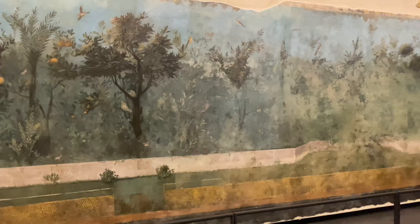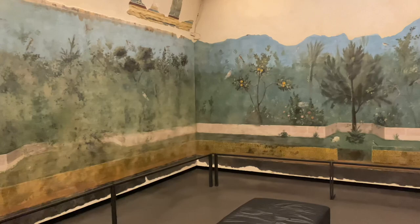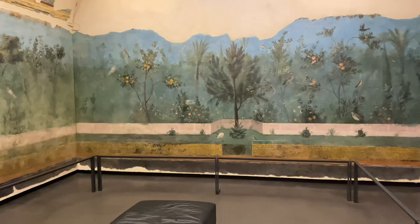So if you ever come to Rome and you want to see this, you have to go to the National Museum in Rome at Palazzo Massimo. You won't see it in situ where it originally was in Livia's house. It's preserved here in this one room of this museum on the fourth floor.